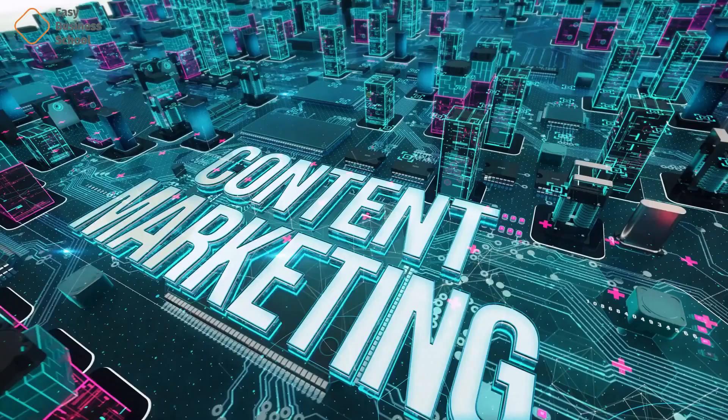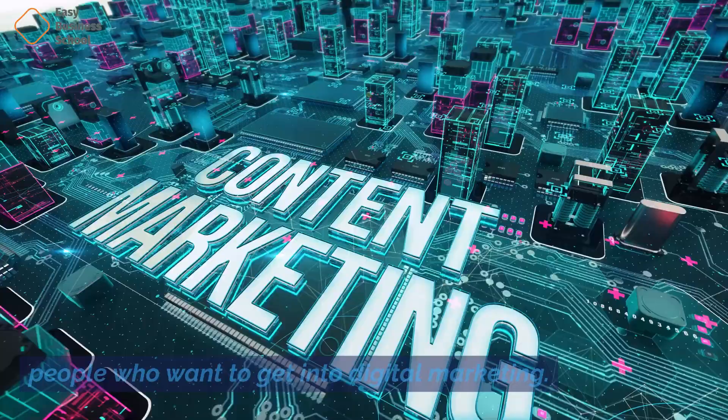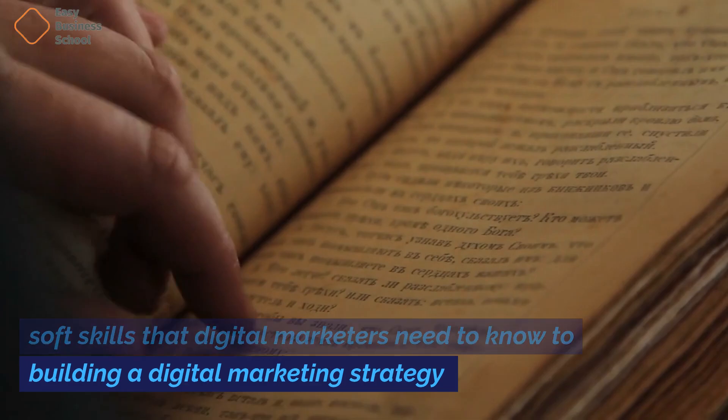Gil and Anya Gildner's book, Becoming a Digital Marketer: Gaining the hard and soft skills for a tech-driven marketing career, is a complete guide for people who want to get into digital marketing. The book covers a wide range of topics, from the basics of digital marketing and the most important hard and soft skills that digital marketers need to know, to building a digital marketing strategy and using different digital marketing channels,